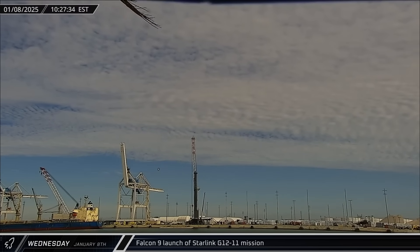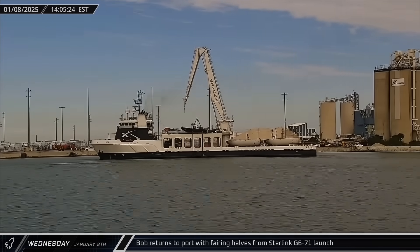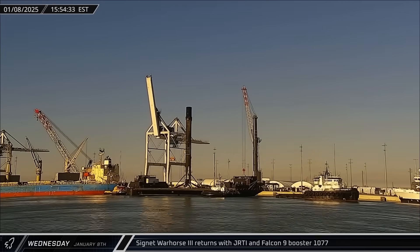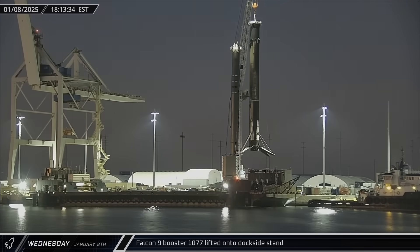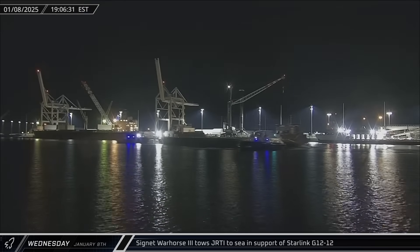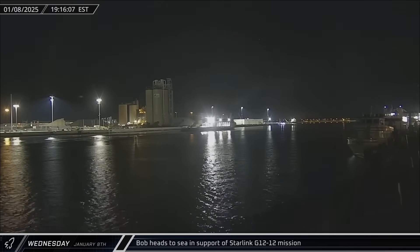The Starlink Group 12-11 mission successfully lifted off from Launch Complex 39A, carrying 21 Starlink satellites into orbit. Bob returned to port from the Starlink Group 6-71 launch carrying fairing halves 185 and 208. Cygnet War Horse III returned with Just Read the Instructions and Booster 1077, which was soon offloaded and lowered into the dockside stand, before War Horse III brought the landing ship back out to sea less than an hour later for the Starlink Group 12-12 launch — a three-hour turnaround among the fastest seen from SpaceX's automated landing barge fleet.